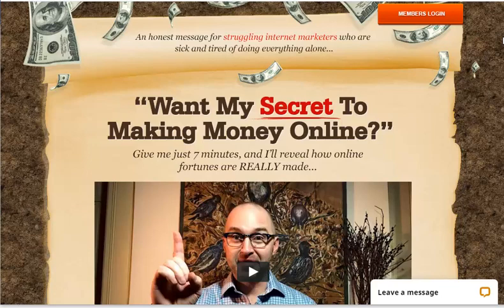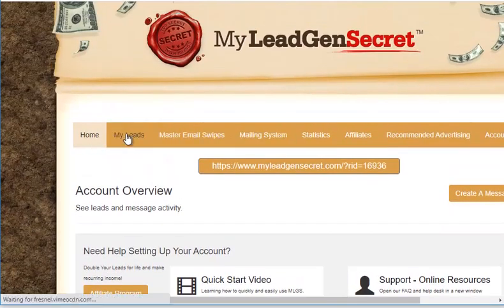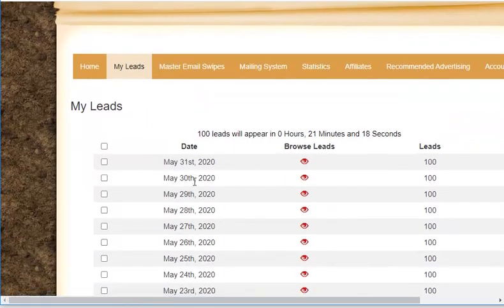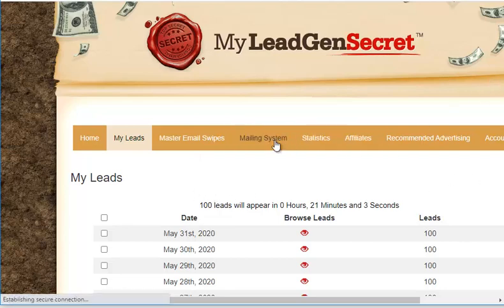Let's take a look at the MyLeadGenSecret backend. Inside MyLeadGenSecret, here you see 100 leads per day — this is the 31st, and you can see 100 leads. You get 100 leads every day, costing one dollar per day. It also has a mailing system.